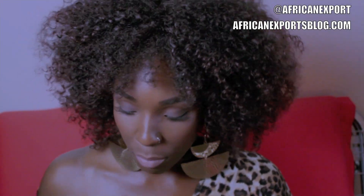Hey family, it's your girl African Export from africanexportsblog.com. This is going to be a monthly favorites video. I'm going to start off with fashion — rocking the hell out of these. These are the Kalens. I showed you guys the unboxing of these bad boys.